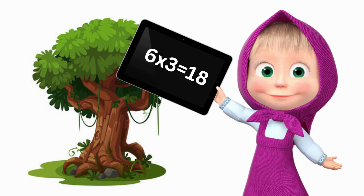Six threes are eighteen. Six fours are twenty-four. Six fives are thirty. Six sixes are thirty-six. Six sevens are forty-two. Six eights are forty-eight. Six nines are fifty-four.